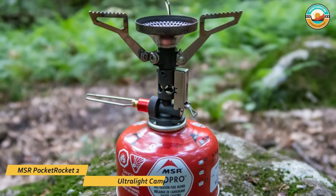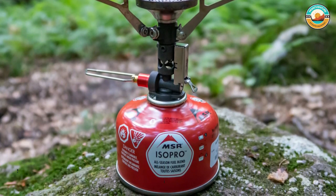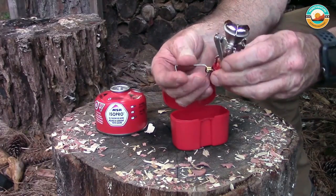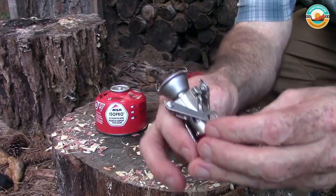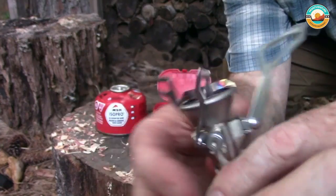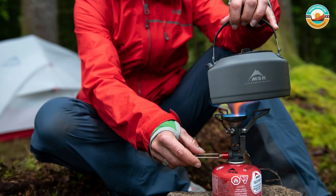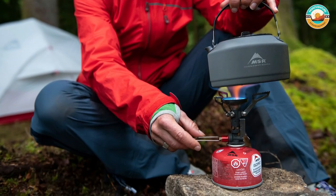Number 5: MSR Pocket Rocket 2 Ultralight Camping Stove. The MSR Pocket Rocket 2 Ultralight Camping Stove is powerful and can emit more than 8,000 BTUs, enough to boil 1 liter of water in less than 4 minutes. A large wire knob allows for easy flame adjustment and a serrated cooking surface prevents pots and pans from sliding off. This Pocket Rocket 2 runs on isobutane propane, a special mix of fuel carried in lighter weight canisters.